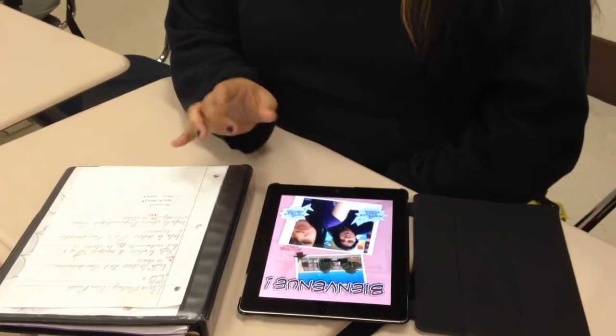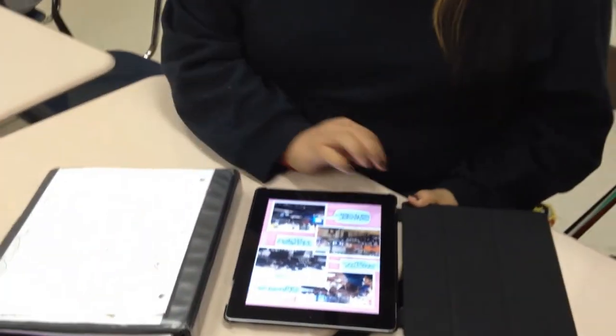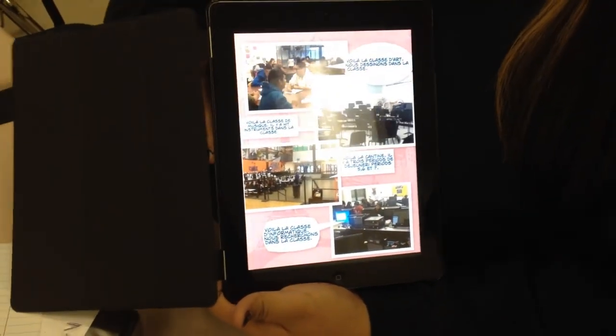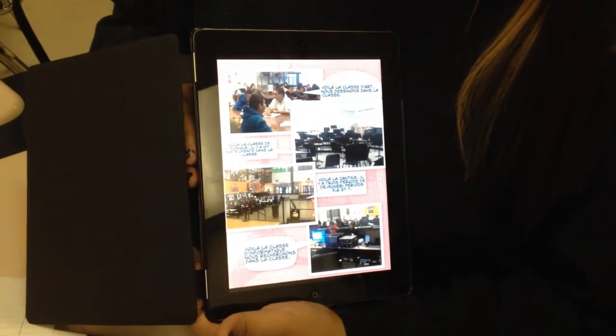Our teacher asked us to make a project for French 2. In this project we're introducing ourselves and our school, and the title of this project is 'Bienvenue,' which means welcome. In the first two pictures it's the school, then me and my partner. The second picture shows four different classes: art class, music class, the lunchroom, and computer class — all in French. This helped me learn French a little bit better, because we're going to present it so we're going to have to speak in French instead of just writing it.